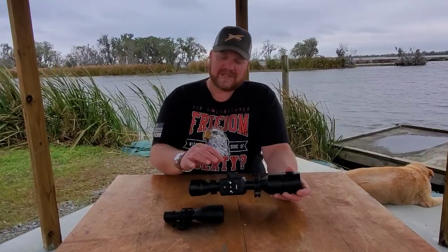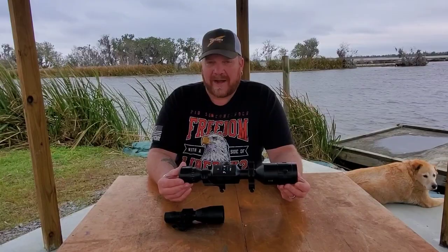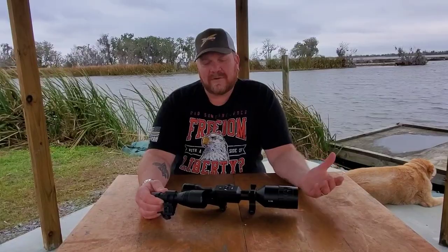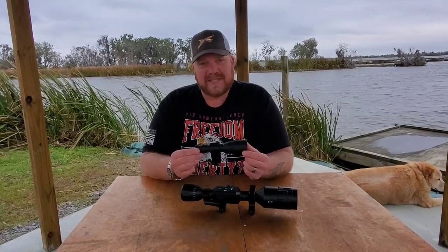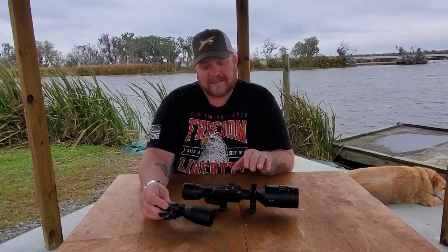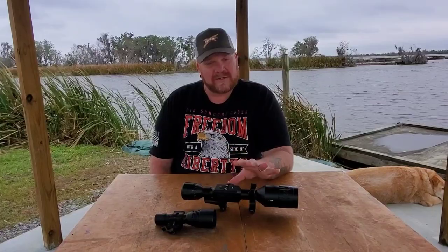The zoom wheel: once you zoom past about 10 or 11 it does become a bit grainy, but even up to 14 it's definitely usable. At night, the included light used an odd camera battery that was rather expensive, so I purchased an aftermarket light that uses an 18650 — I have a lot of those and always keep one charged. With that light I can see well past 250 yards in pitch black with no moon, which is beyond what I'd be shooting anyway.